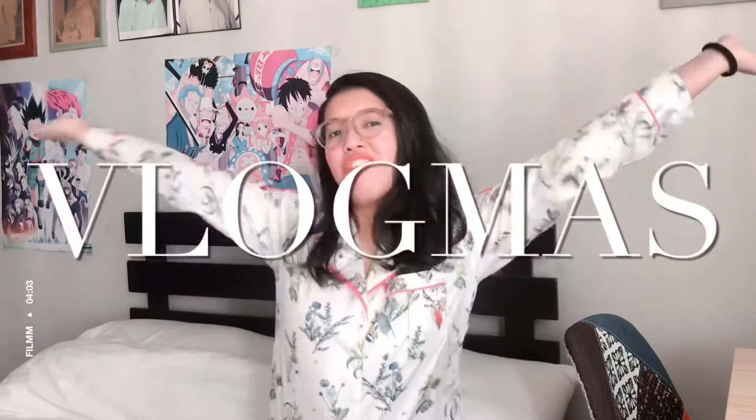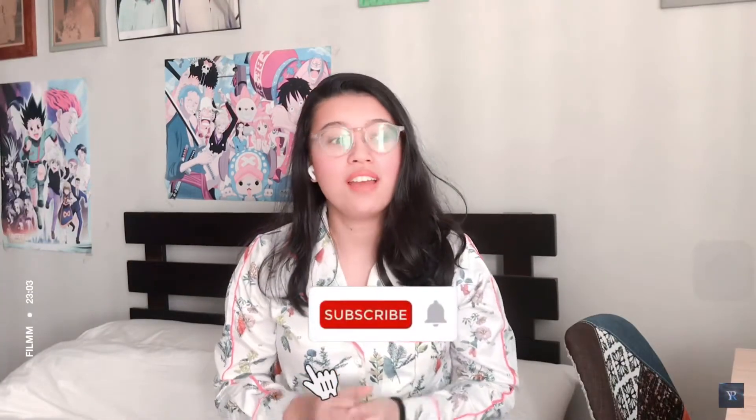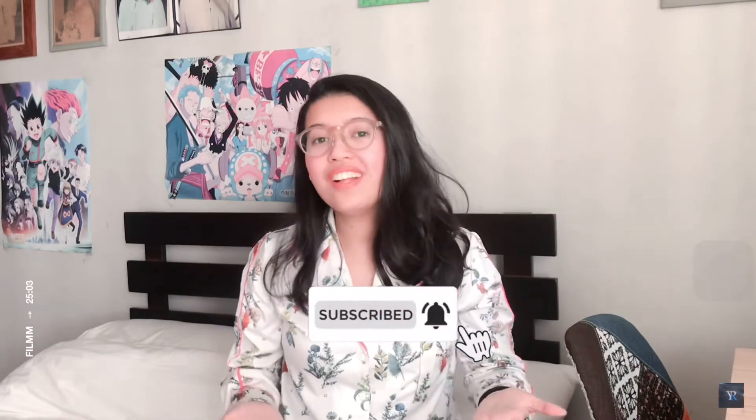Hey guys, welcome back to my channel, it's Kristel, and welcome to Vlogmas! For today's video I'm going to be sharing with you 20 gift ideas from Shopee and Lazada that are cute, unique, and functional. These are items that I have purchased myself and I'm considering giving to my loved ones as well. I will be linking everything below in the description box, and some of these links are affiliate links.